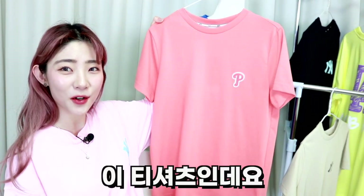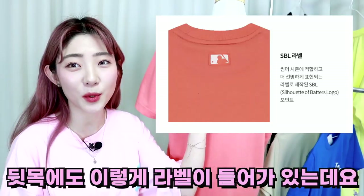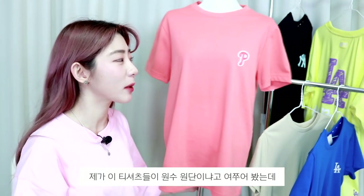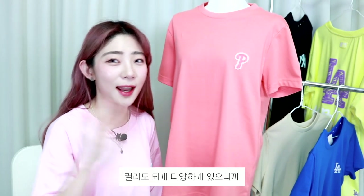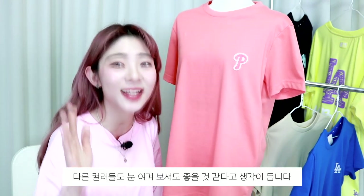세 번째 티셔츠는 필라델피아 필리스팀의 P 로고가 체인자수 기법으로 들어가 있고, 뒷목에도 라벨이 들어가 있는데요. 이 티셔츠들이 한 30수에서 40수 정도 되는 원단이라고 하더라고요. 시원하게 편하게 입기에도 좋을 것 같고 컬러도 다양하게 있으니까 다른 컬러들도 눈여겨보셔도 좋을 것 같습니다.